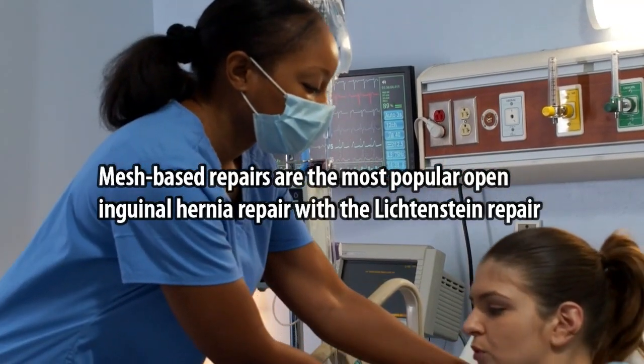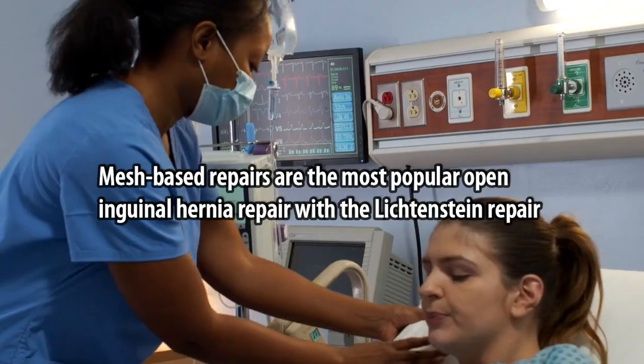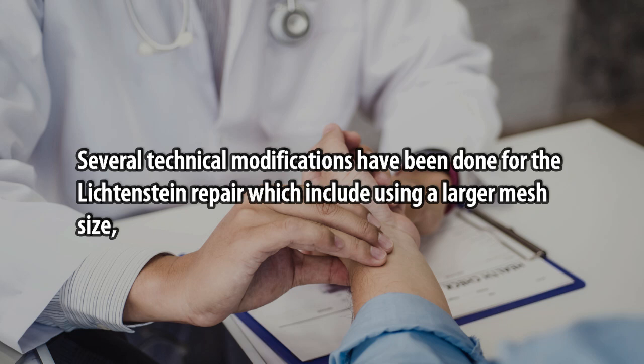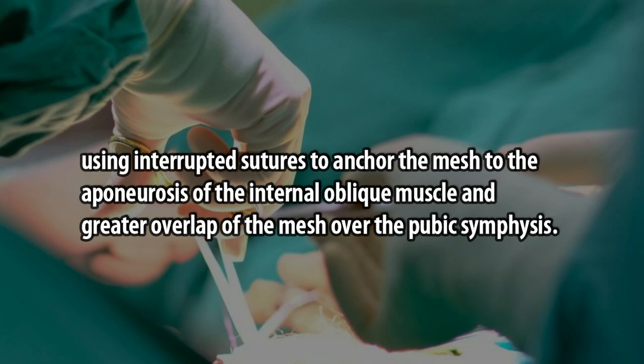Mesh-based repairs are the most popular open inguinal hernia repair, with the Lichtenstein repair being the most common procedure performed. Several technical modifications have been made for the Lichtenstein repair, including using a larger mesh size, using interrupted sutures to anchor the mesh to the aponeurosis of the internal oblique muscle, and greater overlap of the mesh over the pubic symphysis.